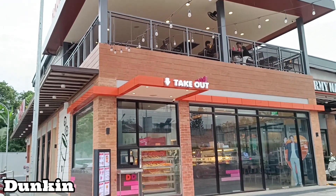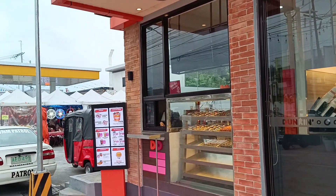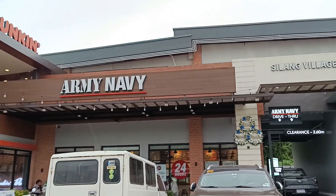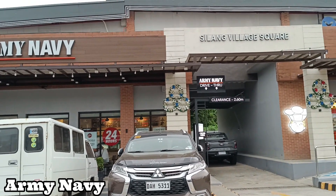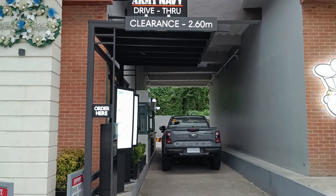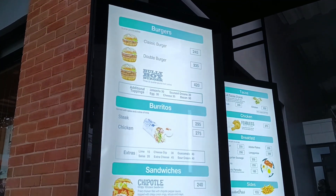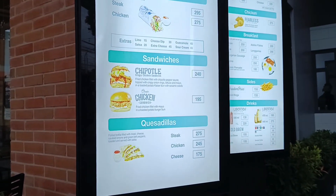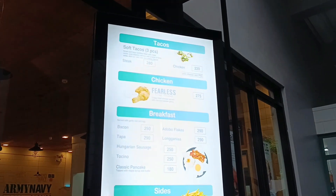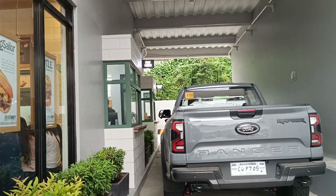Dunkin' — this branch has a takeout booth for drive-through or bike-through, so you can get your doughnut fix when you're in a hurry. Army Navy — this branch also has a drive-through so that you can get your burgers and burritos faster. Here's the drive-through area; they have a large menu board for drive-through customers. You can order and pay on the first window and pick up your order on the second window.